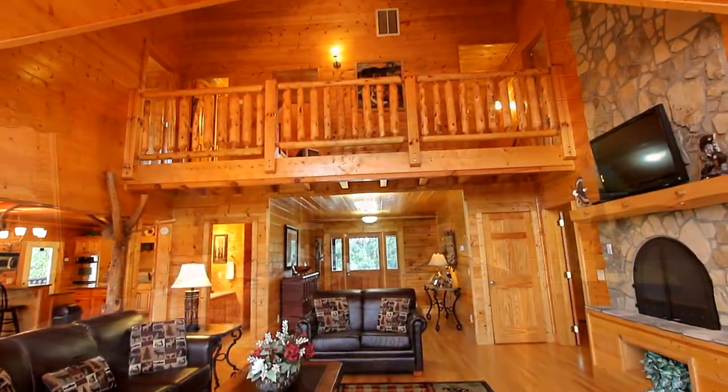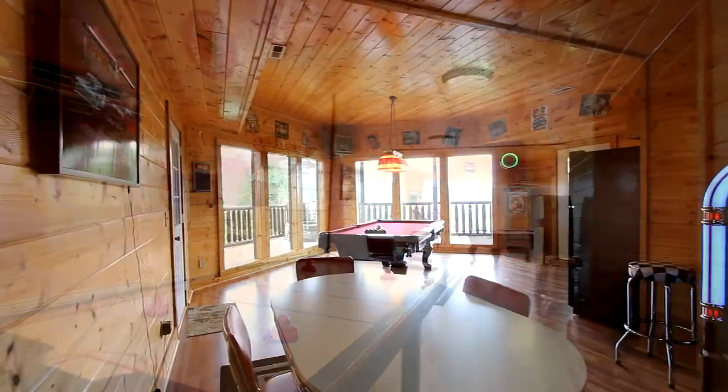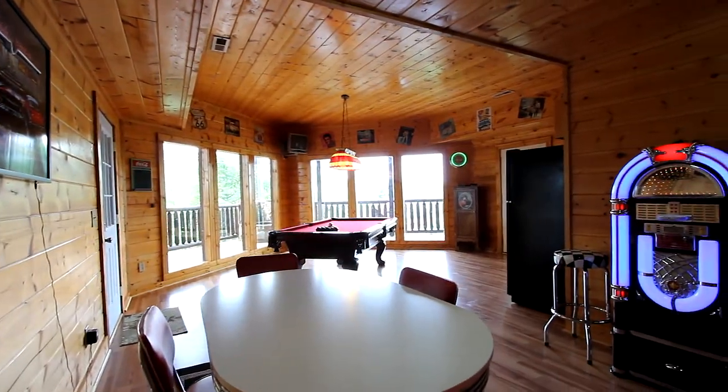Upstairs we offer your additional bedrooms and baths. And now step downstairs to a rock-and-roll themed game room, featuring air hockey, a full-size pool table, even a jukebox.